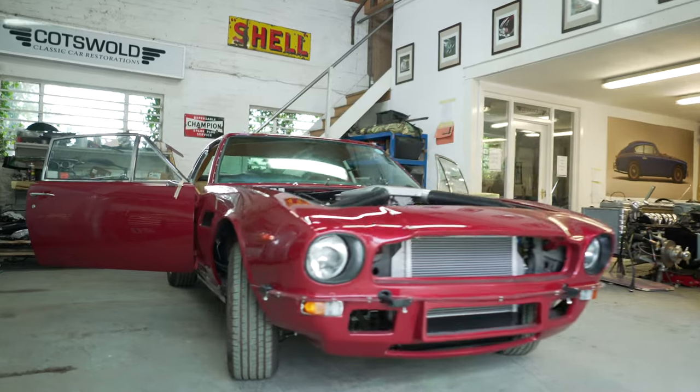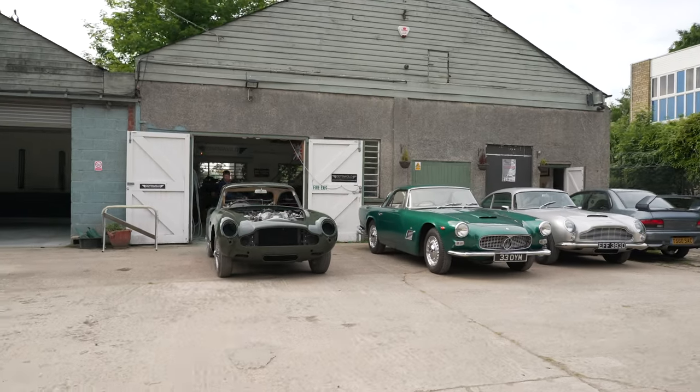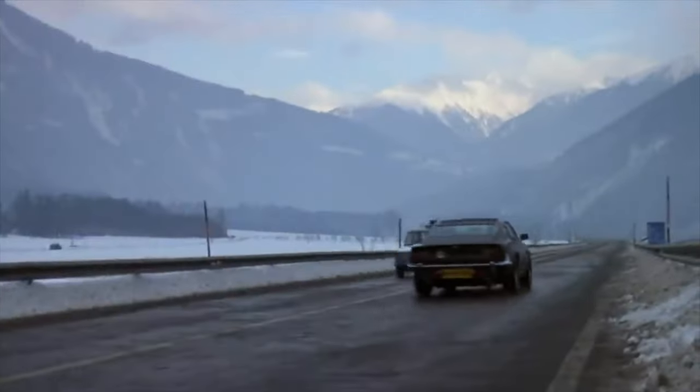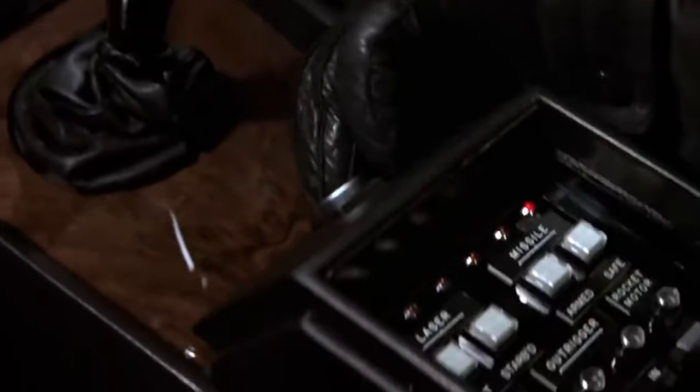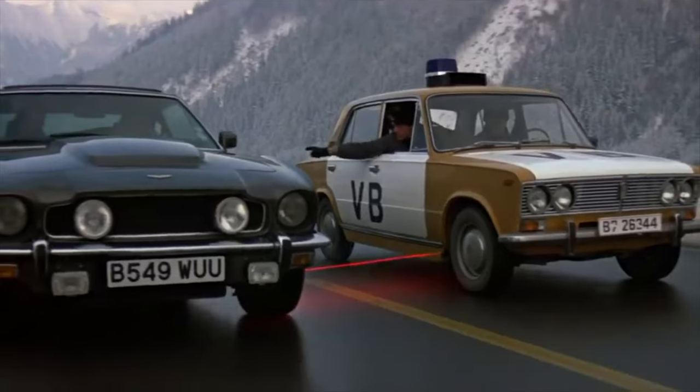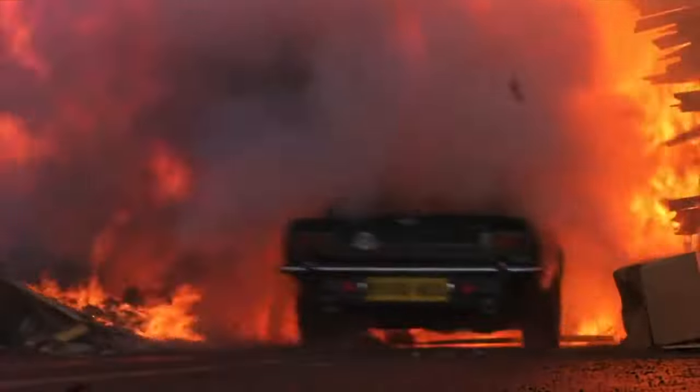As a young child, the first film I ever saw at the cinema was The Living Daylights with Timothy Dalton, and as we all know, in that film was The Vantage. From a very early age that car had such an effect on me, that film had such an effect on me, that we really wanted to purchase that car. My brother and myself realised this dream a few years ago and we thoroughly enjoyed the ownership experience.